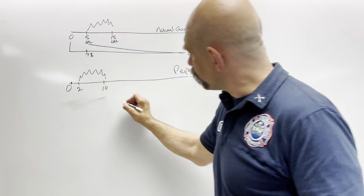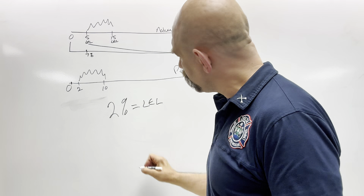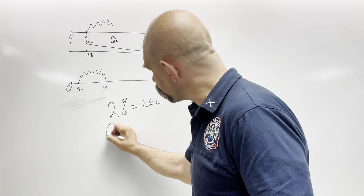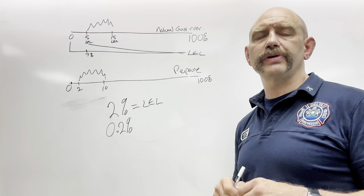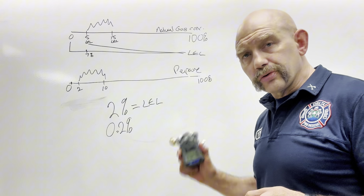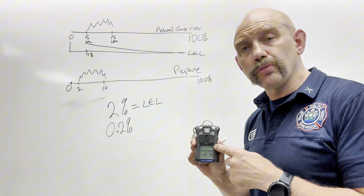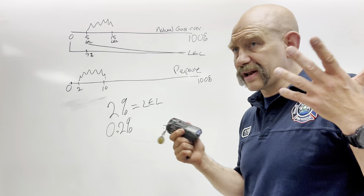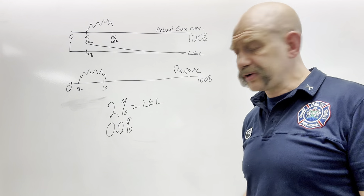To do the math: 2% is the LEL concentration for propane. If you're getting a 10% reading on your LEL sensor, the actual concentration is 0.2%. So there are two different percentages — number one, the concentration of the gas in the air, and number two, the reading on the LEL sensor. This reading is more important because it determines whether you live or die. You can be wearing an A-suit, you can have respiratory protection — if it blows up, you're dead.